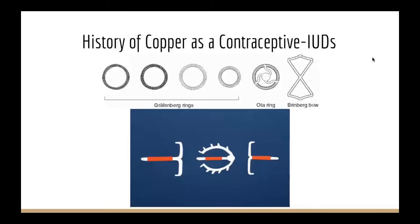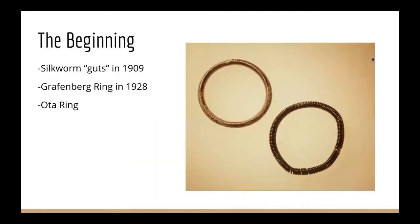First, we'll talk about the history of copper as a contraceptive. The first IUD was created from silkworm guts in 1909. There were no clinical trials, so it was never available on the market. It was intended to cause inflammation of the uterus, which would prevent pregnancy.